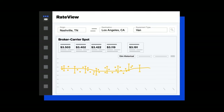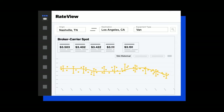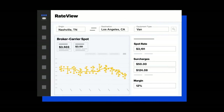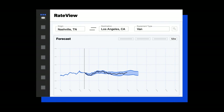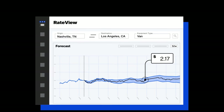You'll be able to analyze rate trends on new lanes with comprehensive 13-month pricing histories. You can also calculate rates, surcharges, and margins, and get all the details right. And if you're seeking long-term contracts, 52-week forecasts give you confidence during negotiations.